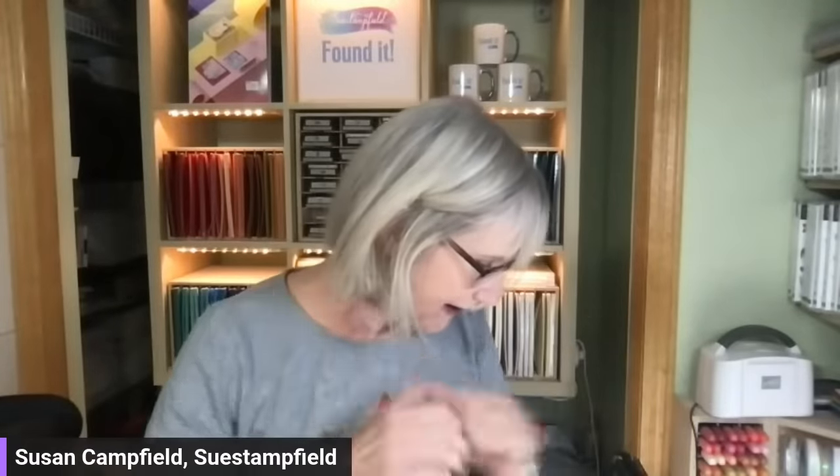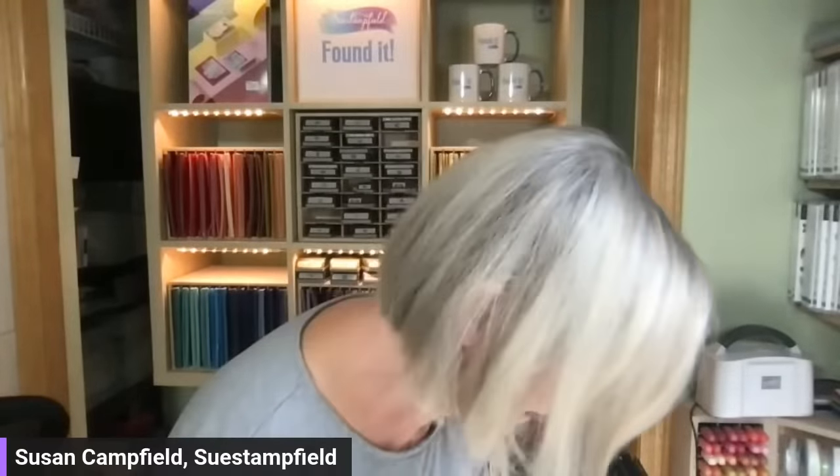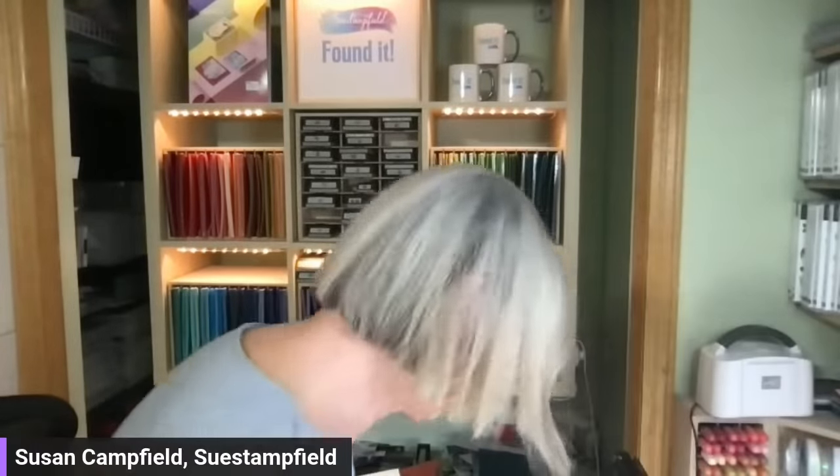Tonight we're going to make a fun fold card. My desk is so messy — that's pretty typical around here. I lose things because I make a mess when I craft. So we play the 'found it' game: when I lose something and find it again, we all take a sip of our beverage. Let me know what's in your cup — I have ice water. Let's get started making the Dutch door card tonight.